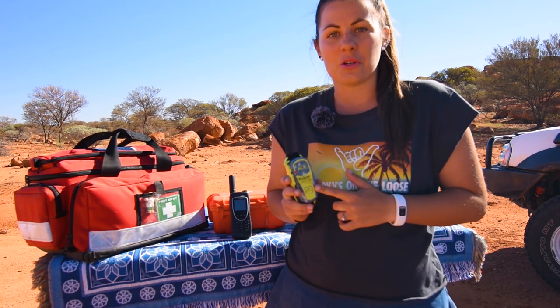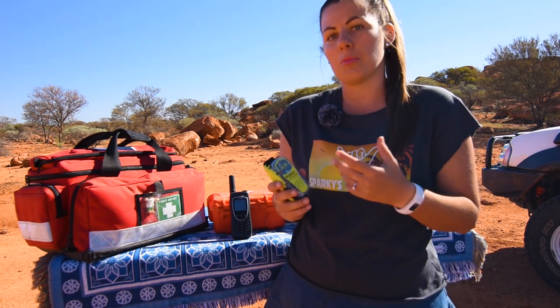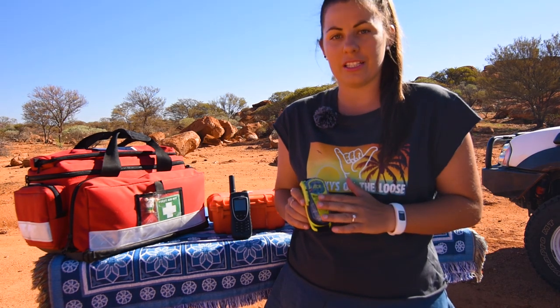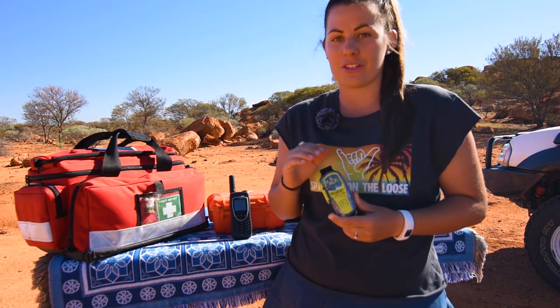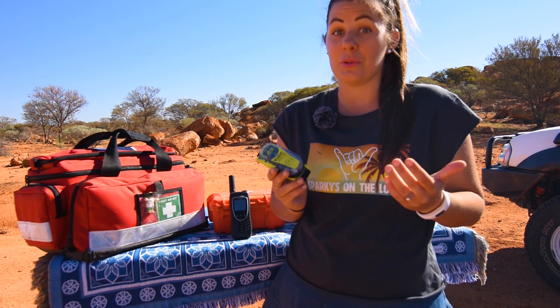We're going to jump straight in and talk about PLBs — personal locating beacons. You've probably heard of EPIRBs. The difference is EPIRBs are used on water and are registered to a vessel, whereas PLBs are registered to a person or vehicle and are generally used on land. I got this PLB before we left — it was a no brainer. We got one with GPS, which I highly recommend. With GPS, they can narrow your location to a 200 metre radius, as opposed to 2–5km without GPS.